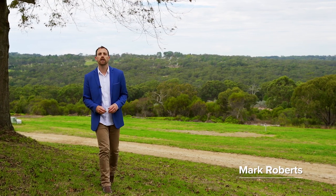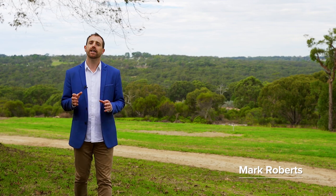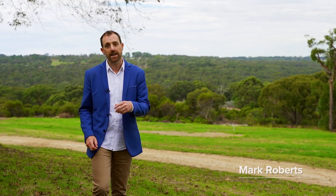Set on 50 acres displaying outstanding quality, contemporary appeal and situated in an idyllic location with unrivaled views across the vista, it gives me enormous pleasure to introduce 187 Condor Road in Salisbury. Let's take a look around.